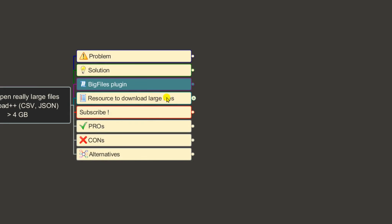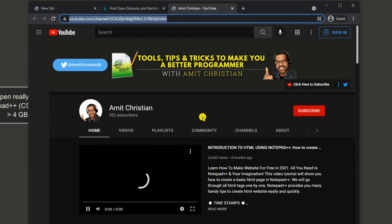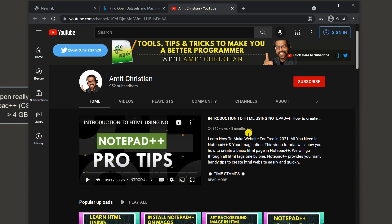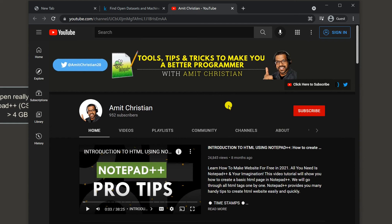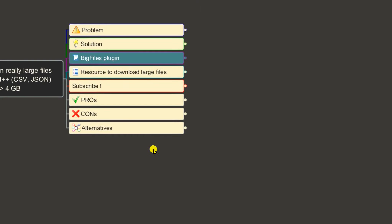Before we go to pros and cons, a quick plug: if you haven't subscribed to my channel, make sure you do. I post new videos every other week about tools, tips, and tricks to make you a better programmer. Check out my channel page and subscribe if you're interested.